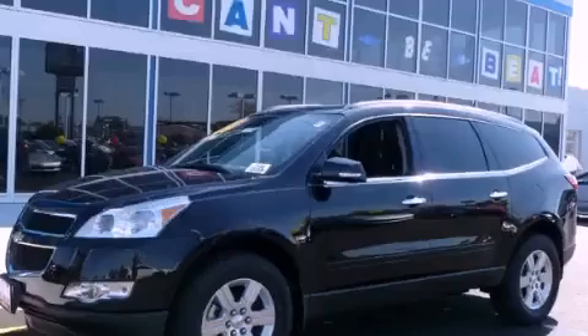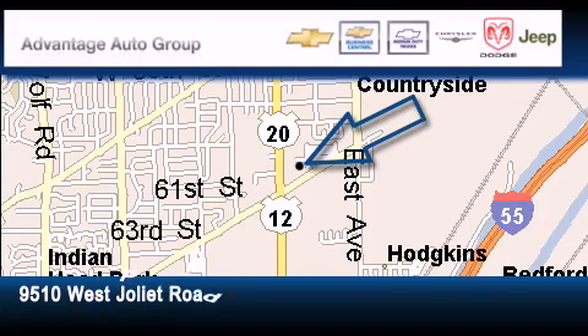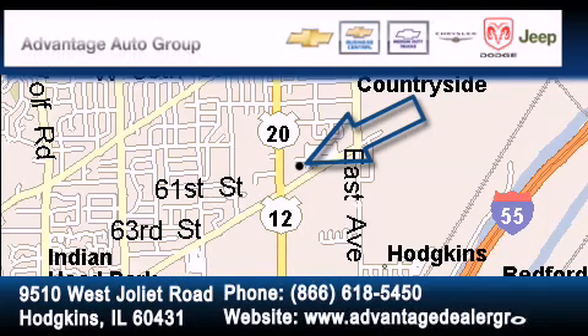Please call today to reserve this vehicle for a test drive. Advantage Chevrolet Hodgkins is located at 9510 West Joliet Road in Hodgkins. Our goal is to exceed all of your expectations to ensure that you'll return for future visits.